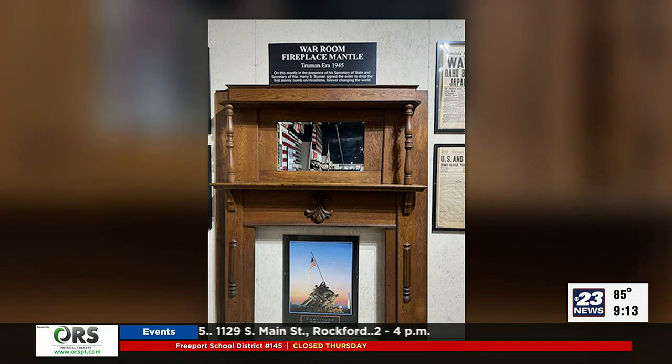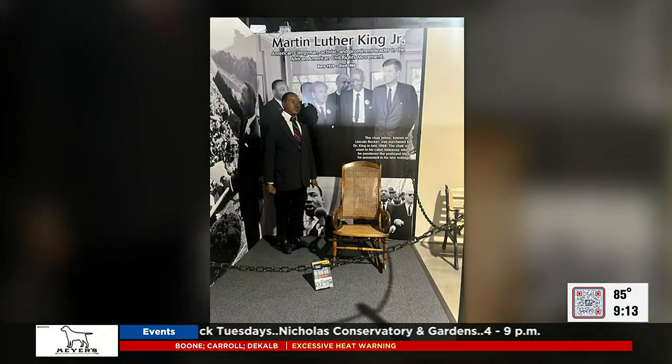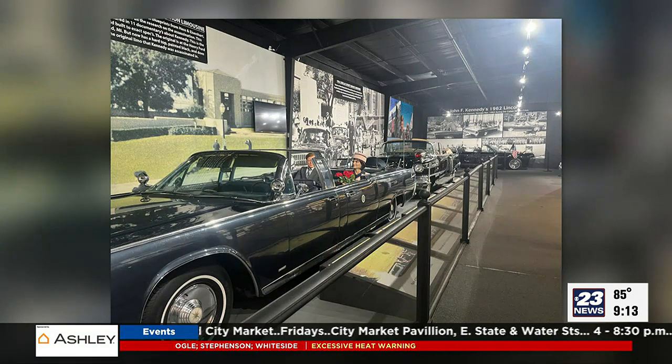How does that even happen? It happened gradually, really. He started in 1995, and then in 2001 he was able to open it up to the public. He loves the reaction from people when they come through the museum, and I think it's a hidden gem — not many people know of its size or that it even exists in the state line area.